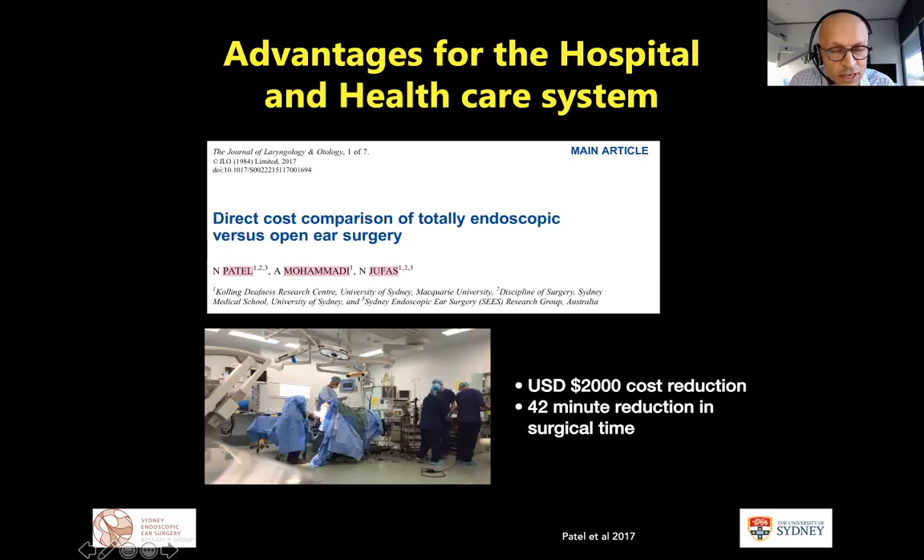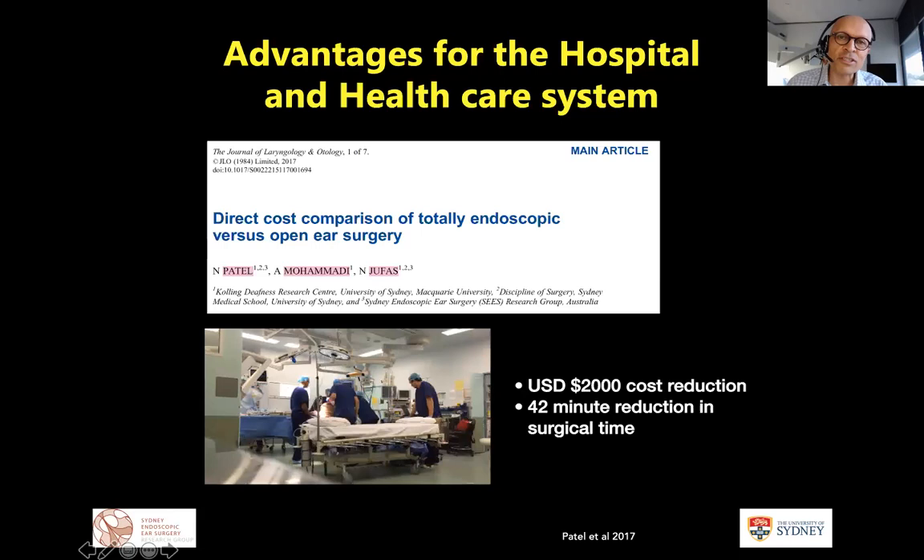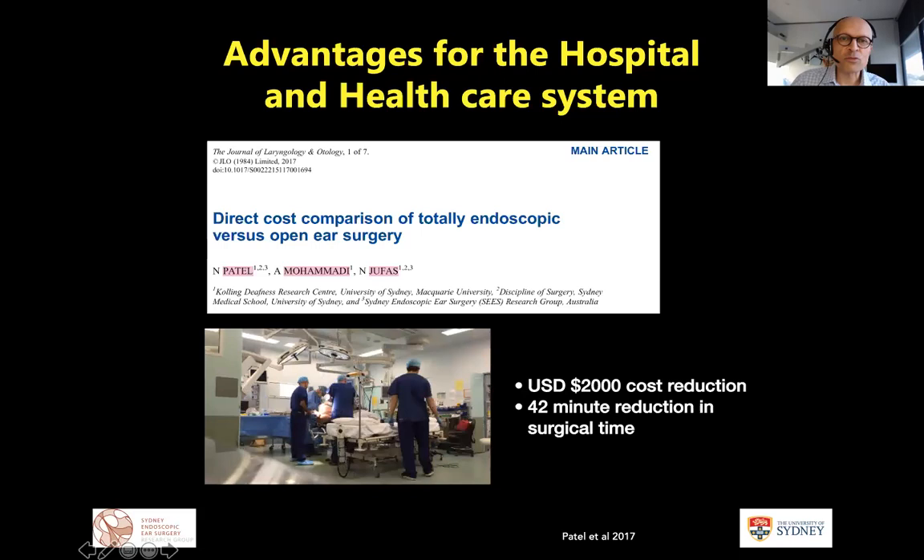We published three years ago a direct cost comparison between similar volume disease managed endoscopically versus canal wall up with addicotomy. After the learning curve is achieved, there is a significant cost reduction in direct costs of approximately US$2,000, largely from reduced surgical time — not opening and closing wounds — and reduced burr use, where previously you might use four or five burrs for a canal wall up mastoidectomy compared to often just one or a curette endoscopically.